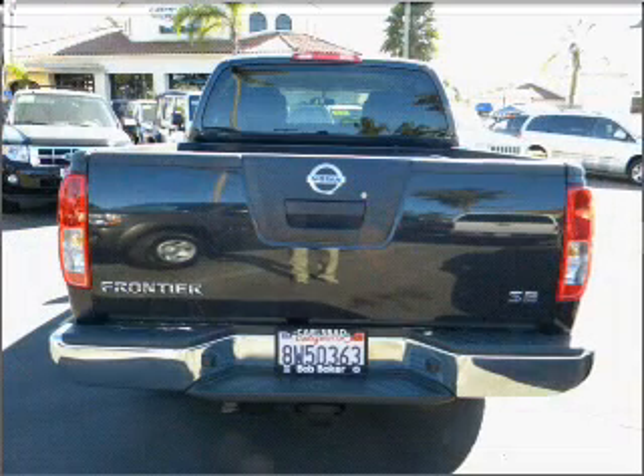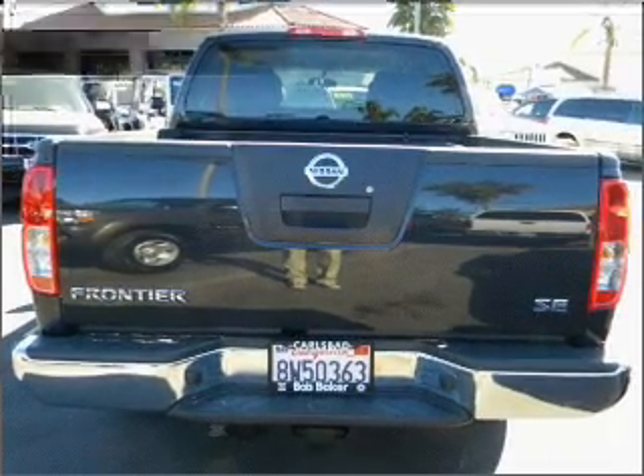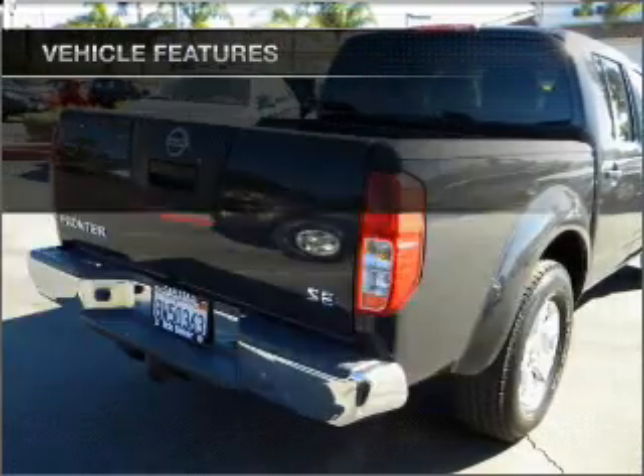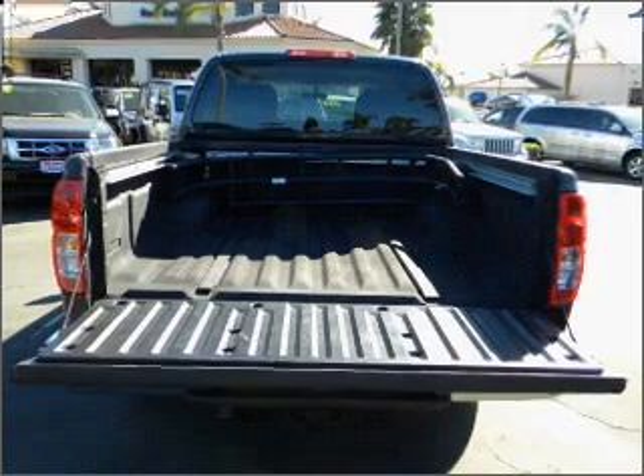Premium wheels lend a distinctive appearance. Anti-lock brakes help you bring your vehicle to a safe stop. Plus, enjoy these notable features included in this vehicle: air conditioning, power steering, an AM-FM stereo with a CD player, and an adjustable tilt steering wheel.